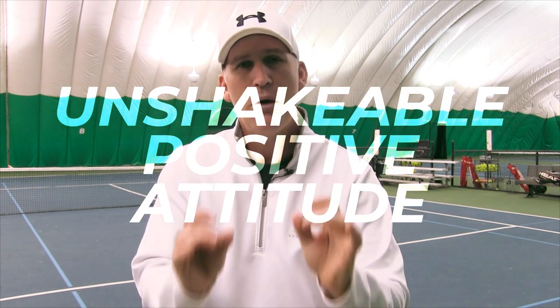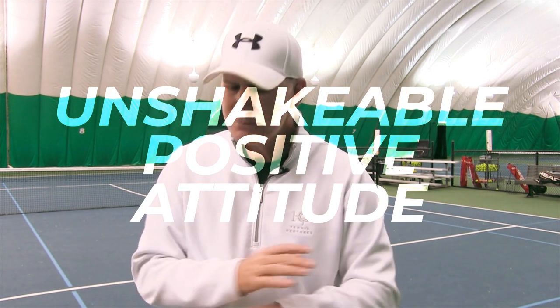Number three to instantly play better tennis: have an unshakable positive attitude. Tennis is such an emotional game — we can't stop that. But if you can show your opponent that you're here to play, that even if you're down a couple games you're not going to get down physically, that you're ready for every point and trying your best every single point, you're going to be incredibly tough to beat.